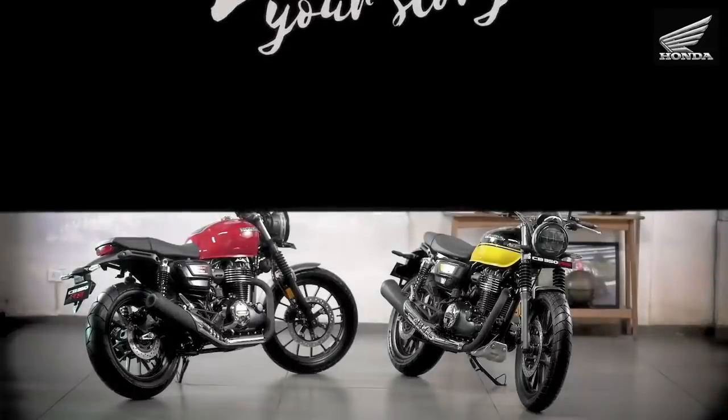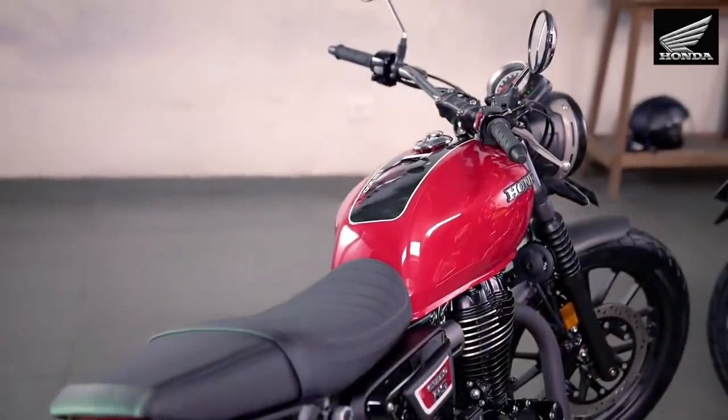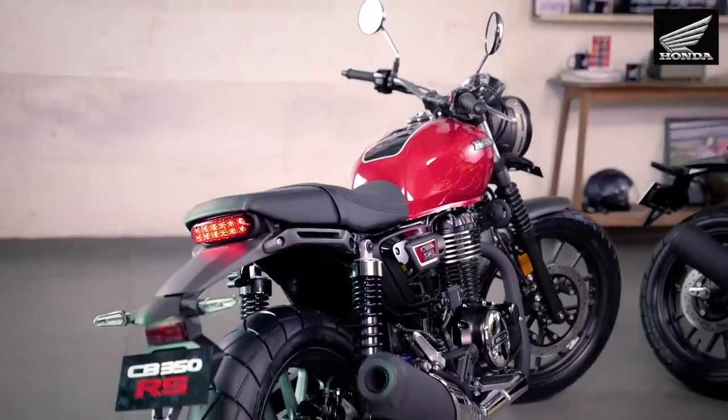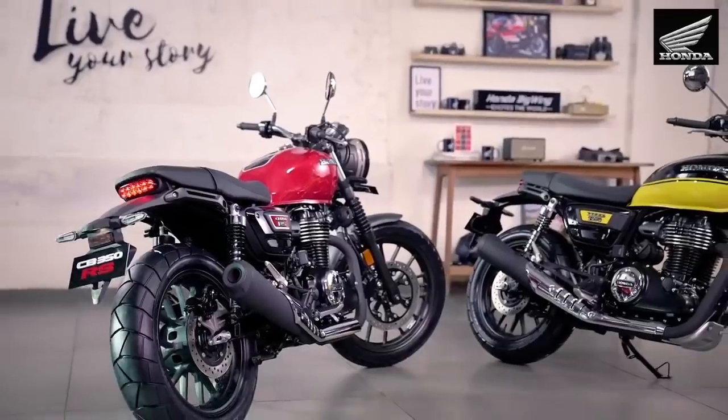Now, we do not know two vital aspects of the CB 350 RS — its performance on road and how impactful the sales will be. For that, stay tuned as we will bring the review very soon.